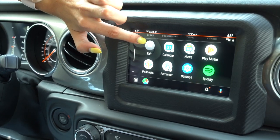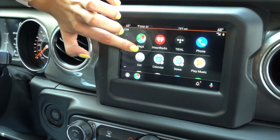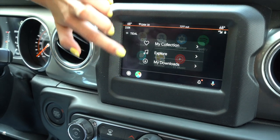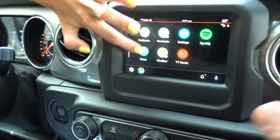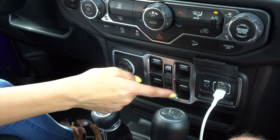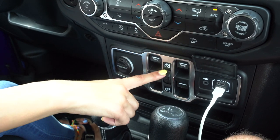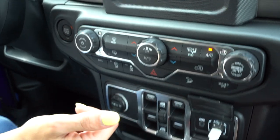The car comes with Android Auto or Apple CarPlay, so you get all of these apps, or SiriusXM. You've got the windows right here — all four of them — and to unlock and lock them. Then your basic setup with your air conditioning and volume.